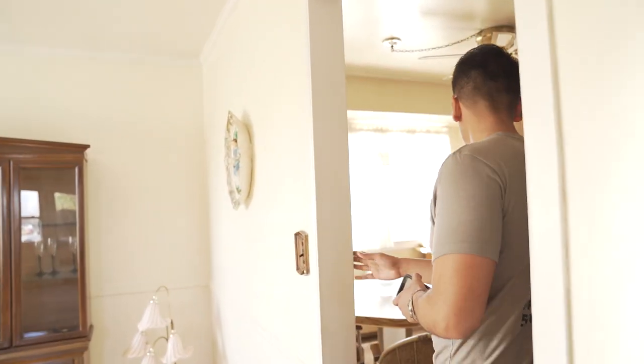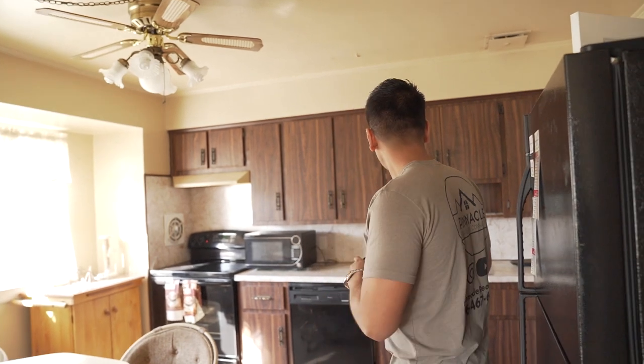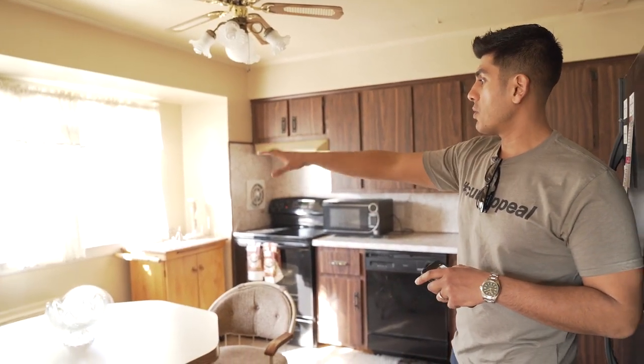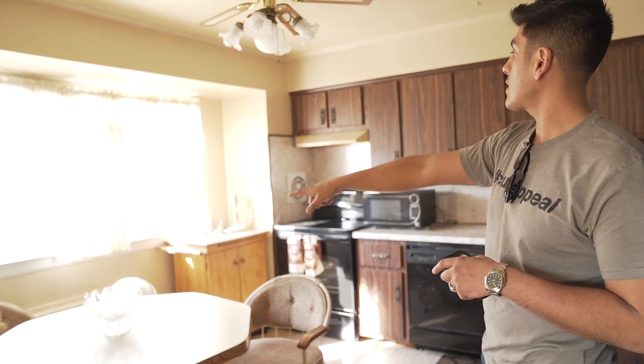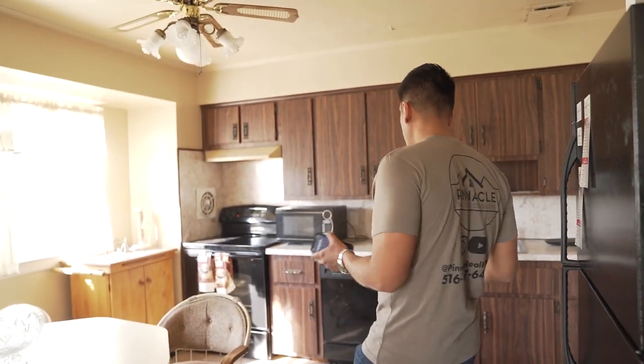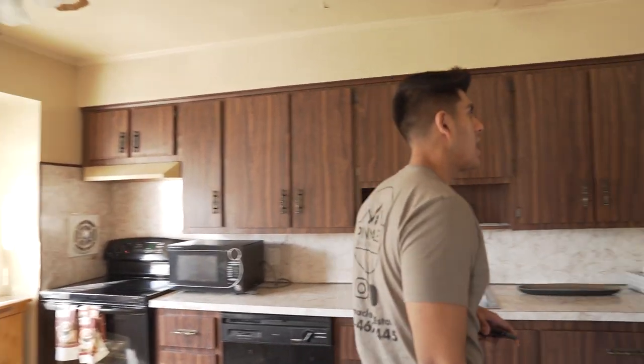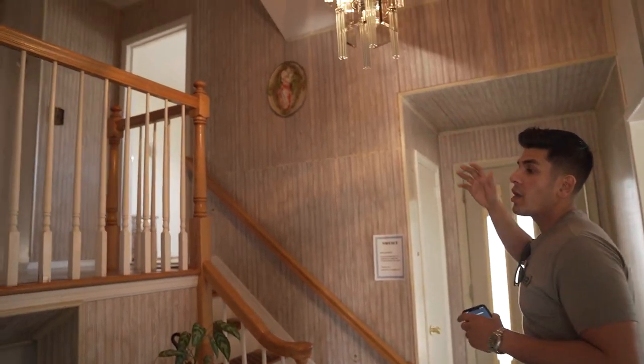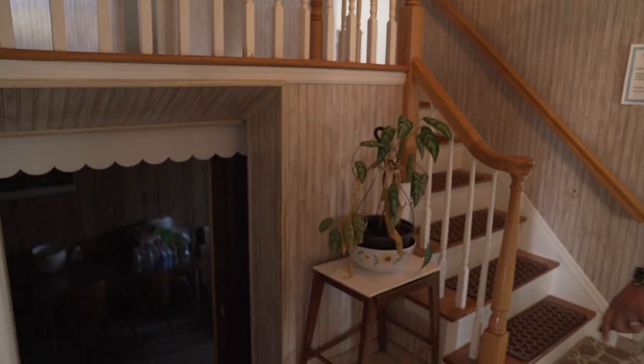We're going to take this wall down so you have that open concept kitchen dining room — this wall is probably going to come down also. The plan is to wrap this kitchen around this way, reduce the size of that window, put your sink underneath that window, relocate that baseboard, and open this up. Get a nice big island here. You still have your formal dining room over there, and then you've got your two living spaces, your bedrooms above, and your family room and full bath below.